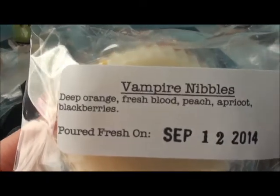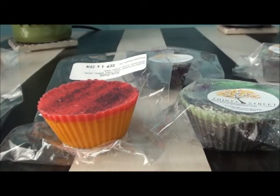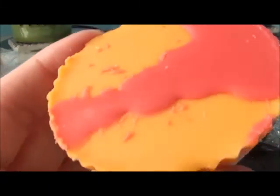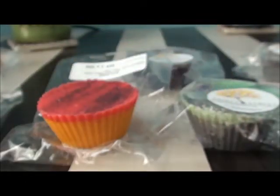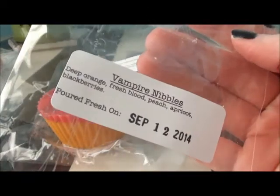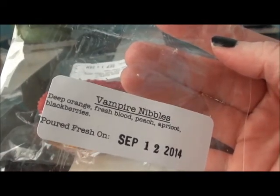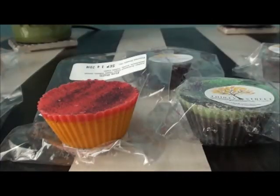This is Vampire Nibbles — deep orange, fresh blood, peach, apricot, and blackberries. I thought I liked deep orange but wasn't 100% sure. You can smell the peach — I can definitely smell peach and the deep orange. It's definitely more of a fruity type scent.